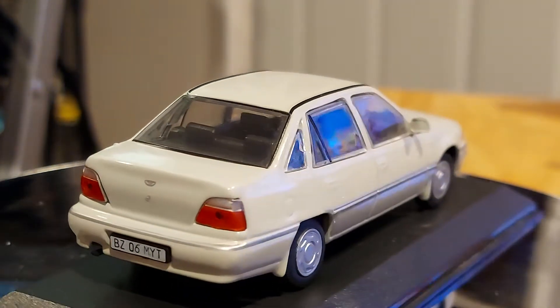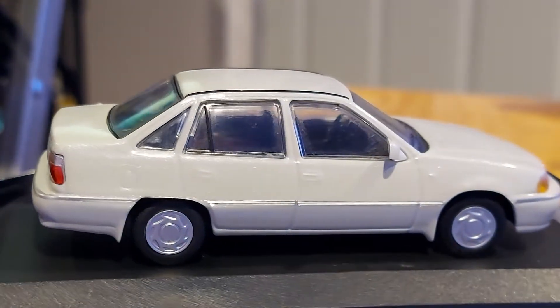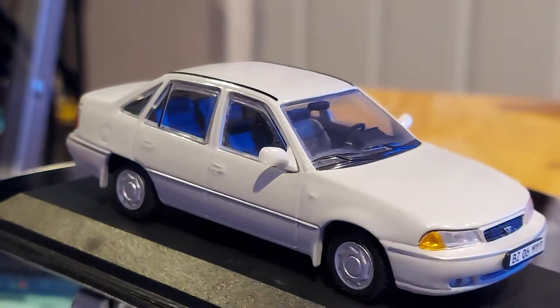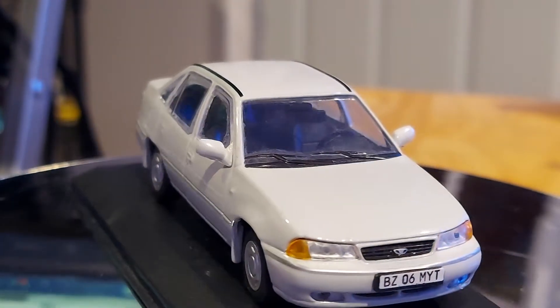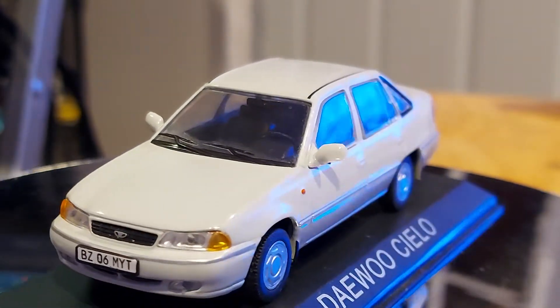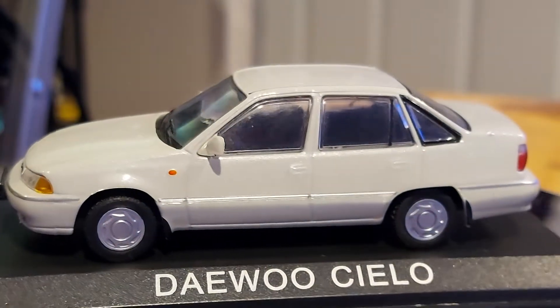This is a 1:43 scale model and it's a gorgeous beauty — gorgeous car. I like the color of it. As you guys know, these Daewoos were a copy of the Opel Kadett, the Opel Kadett from the '80s. They copied that model.